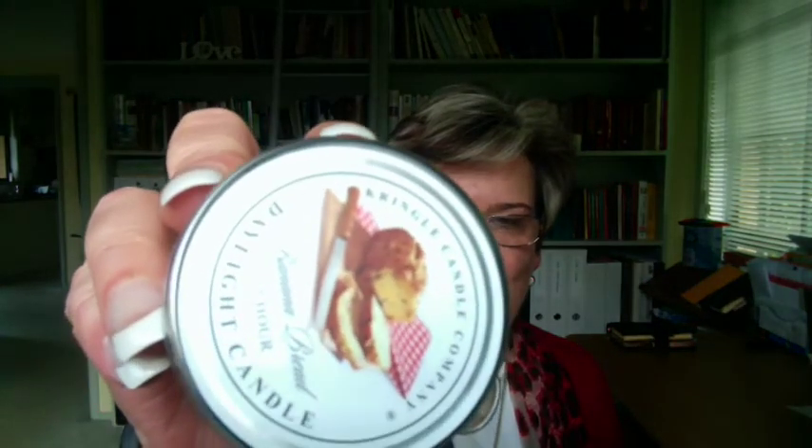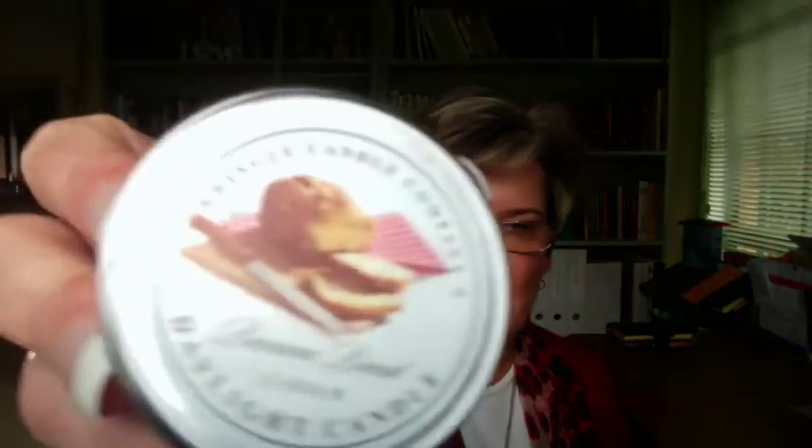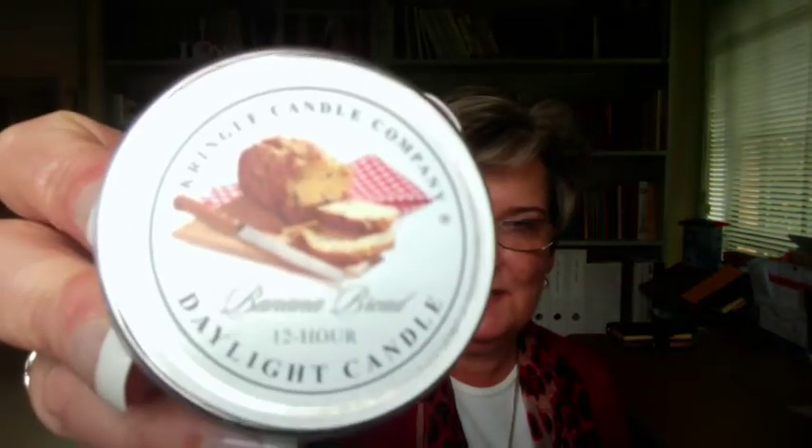I'm just going to go through it. I bought four different types of candles but they were all the smaller candles. The bigger ones are these daylight candles — they're 12-hour candles. So you can see this one is called Banana Bread, and it's a 12-hour candle.